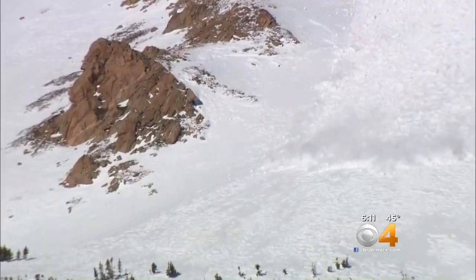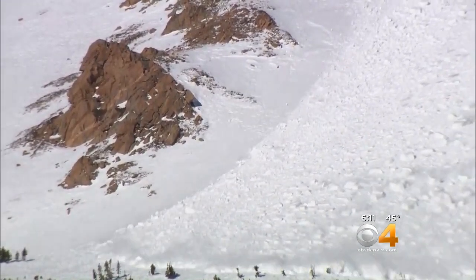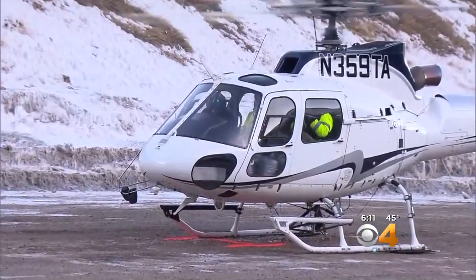We saw some snow slide down Mount Bethel, an area notorious for past massive slides. This is very dangerous work, but CDOT crews say it's so important to keep the mountain passes open and safe for drivers.